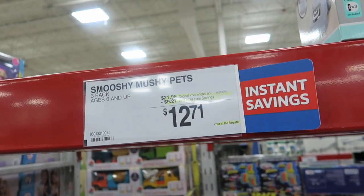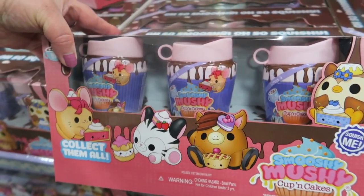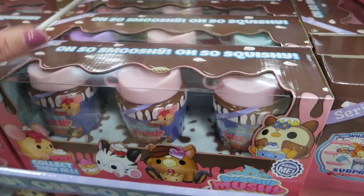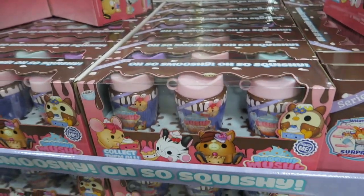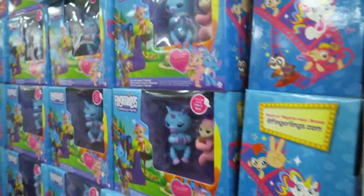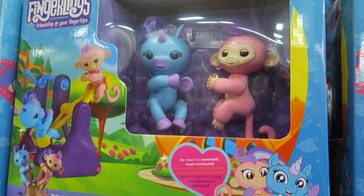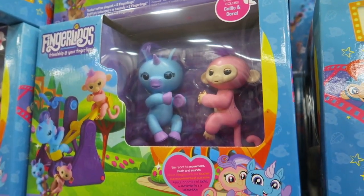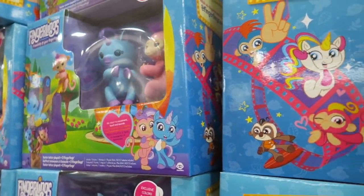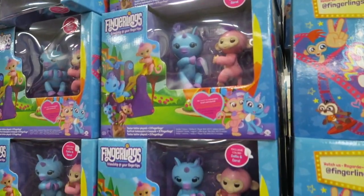Smooshy Mushy Pets — I like them all. I'm not really sure what these do; I don't have kids anymore so y'all might know what that's for. And then we have these little fingerlings — it comes with a little seesaw and two little fingerlings. I don't see a price on that. Maybe we can get it in a minute. I don't even see a price tag hanging behind there.